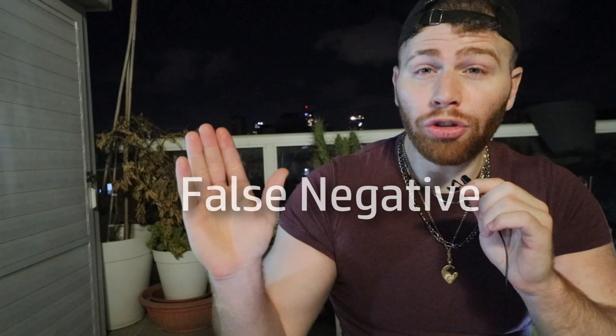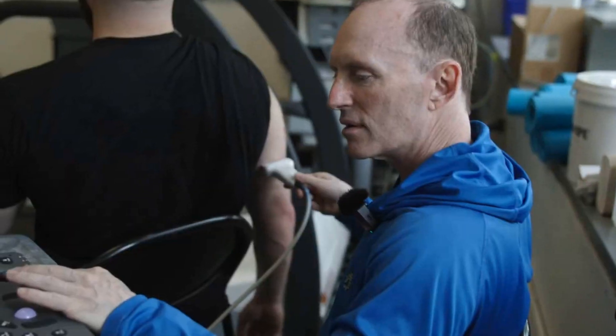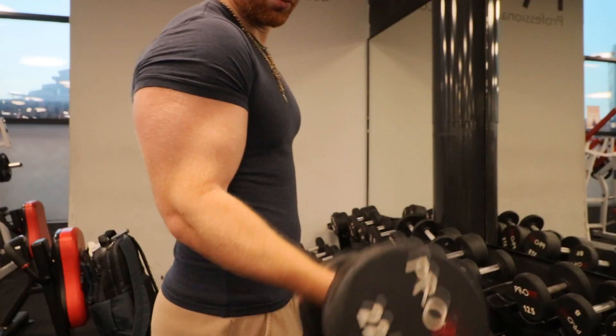This design also statistically lowers the chances of getting a false positive — seeing a difference where there isn't one — and a false negative, which is not seeing a difference when there is one. After two months, the muscle growth in the biceps and triceps was identical in both arms.